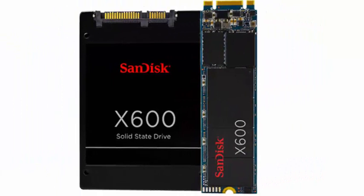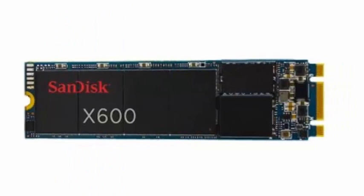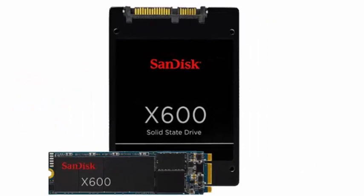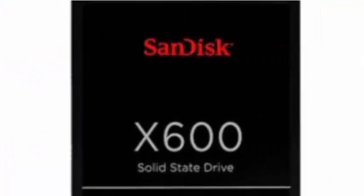The new SanDisk X600 SSDs will be released in versions of 128GB, 256GB, 512GB, 1TB, and up to 2TB of internal storage capacity. Even more interesting is that the respective versions will also appear in M.2 format, with a size of 2280 — 22mm wide and 80mm long.